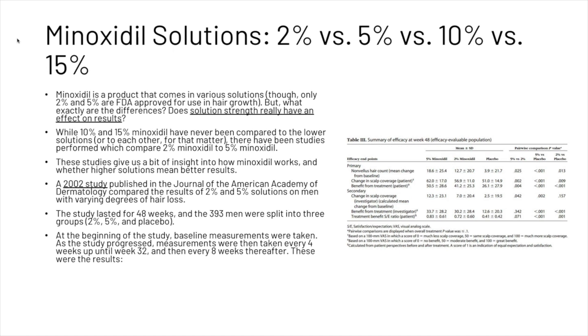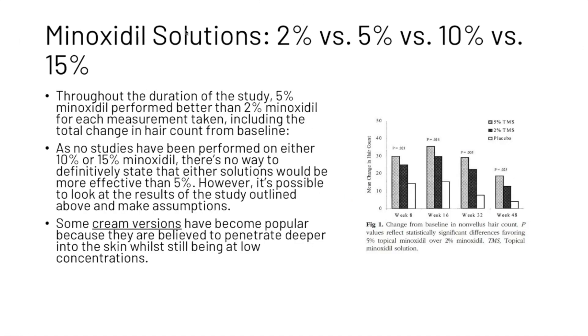A 2002 study published in the Journal of the American Academy of Dermatology compared the results of 2% and 5% solutions on men with varying degrees of hair loss. The study lasted 48 weeks, and the 393 men were split into three groups: 2%, 5%, and placebo. Baseline measurements were taken at the beginning, then every four weeks up until week 32, and every eight weeks thereafter. Throughout the duration of the study, 5% minoxidil performed better than 2% for each measurement taken, including the total change in hair count from baseline.